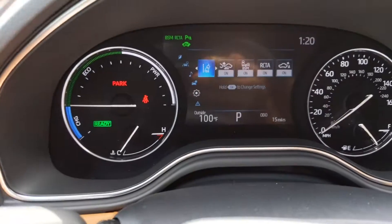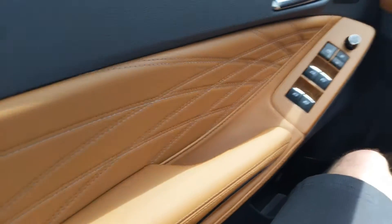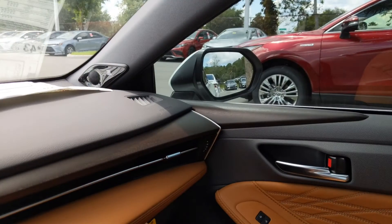It's a hundred degrees outside and you would feel every minute of it. Anyway, it's a gorgeous car. If you have any other questions, please let me know. Again, Matt Romano, Arlington Toyota. The car is here. Hopefully we'll see you soon. Take care, bye-bye.